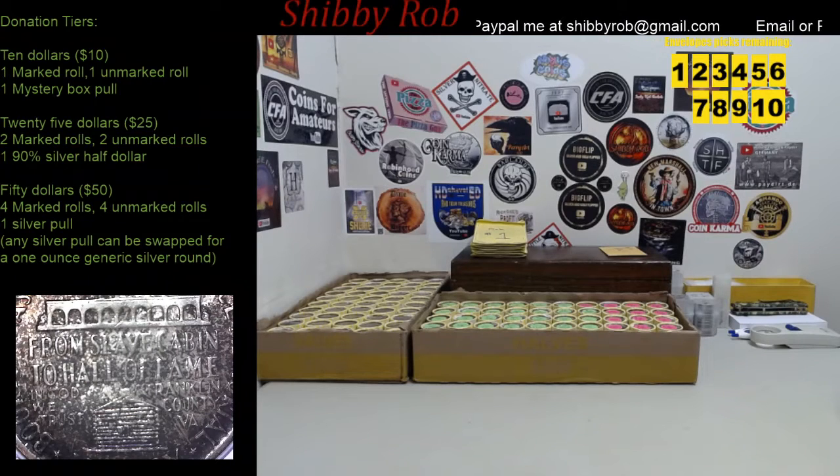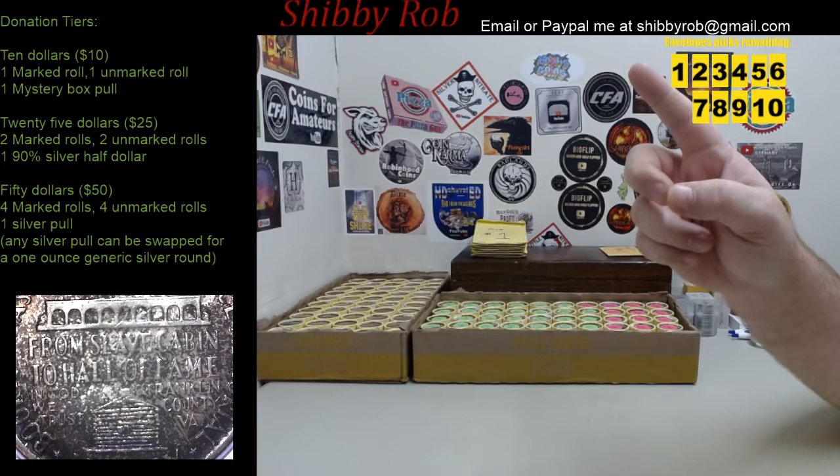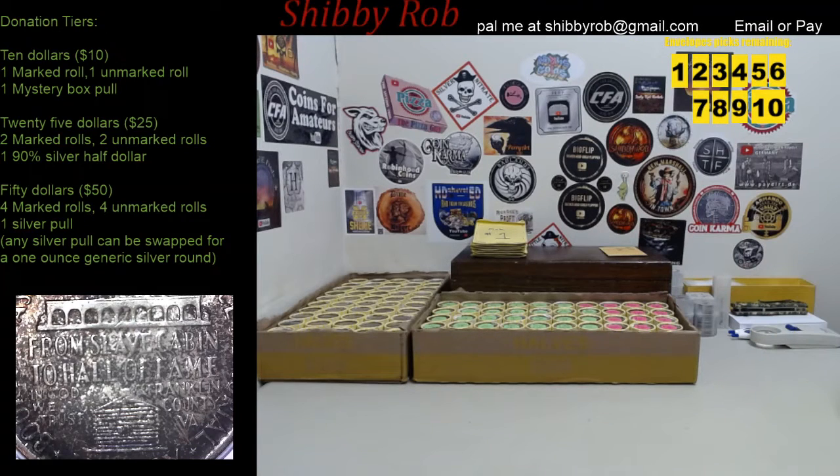If your name is picked and I have not sent something to you in the past, I will need you to check out my email up above and send your shipping address so we can get that shipped out to you. The end of stream giveaway — you will have to be present in the chat in order to win so that you can claim your prize. That's going to be a bigger giveaway; we'll do that at the end of the stream.